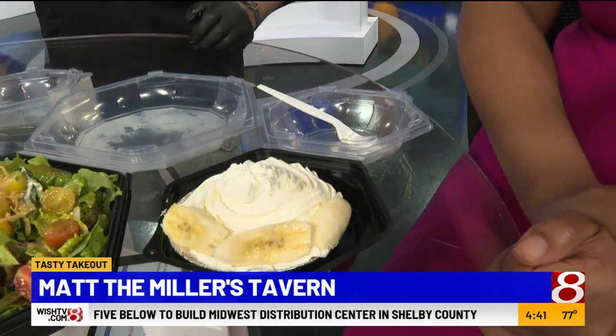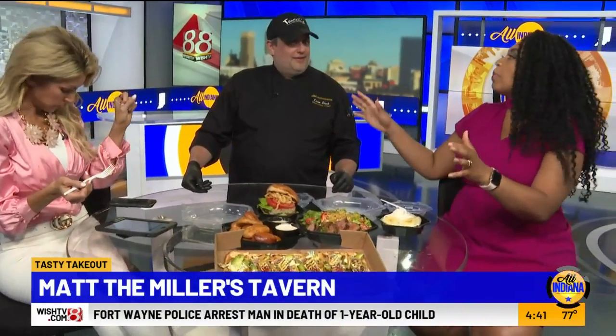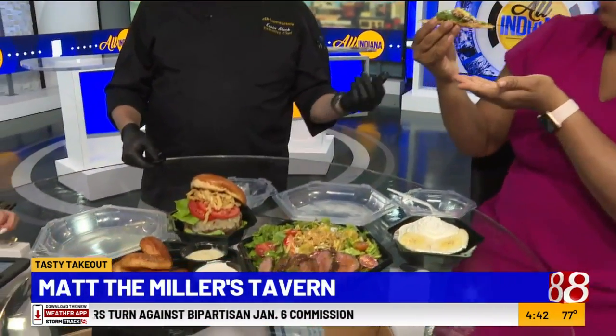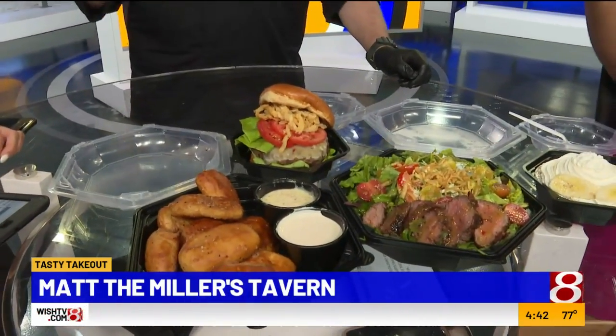And then we have our homemade banana cream pie that we make in house. Oh my goodness! For anybody who comes in for the first time, are these kind of the go-to items that people get? These are. Nobody has ever complained about the ahi tuna flatbread. The pretzel bites are the ideal thing — quick, easy, fast to the table. They're nice and crispy on the outside, soft and chewy on the inside. Burgers are a mainstay for what we do.